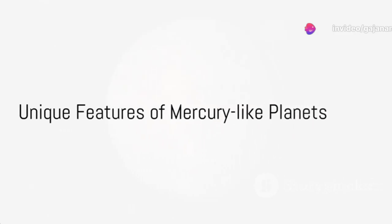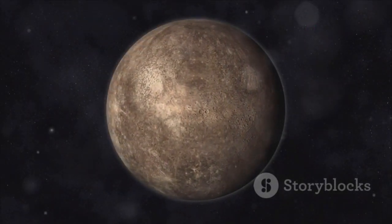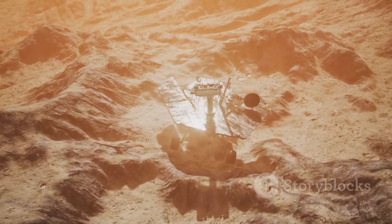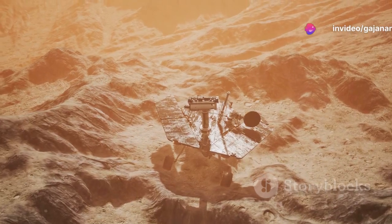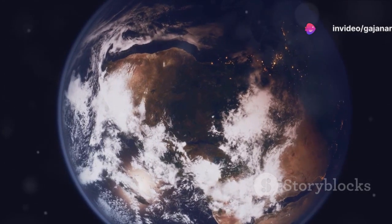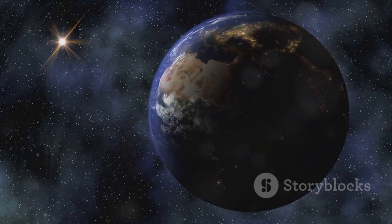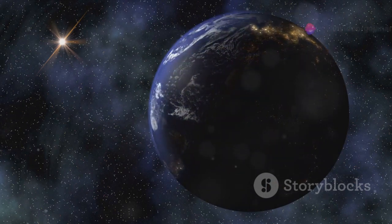Let's explore the characteristics of Mercury-like planets. Firstly, their proximity to their host star means they orbit much closer than Mercury does to the Sun. This proximity leads to extreme surface temperatures, rendering these planets hot and inhospitable. Many Mercury-like planets are tidally locked, which means one side always faces the star, while the other remains in perpetual darkness, creating dramatic temperature differences between the day and night sides.